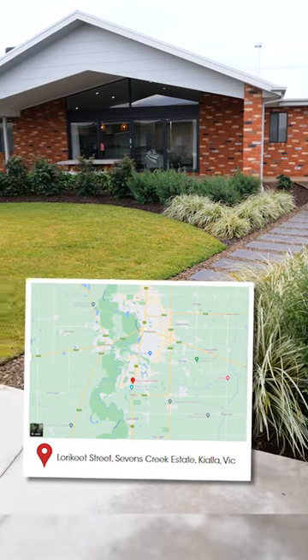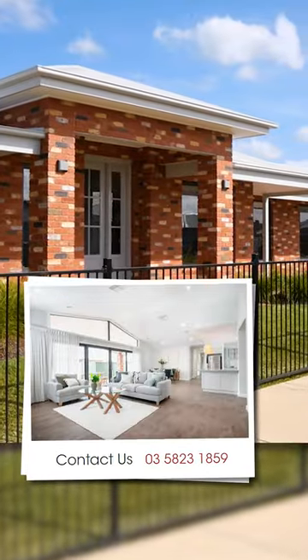If you're interested in our variety of house and land packages, you're welcome to visit or contact us. Have a great day.